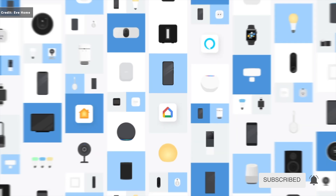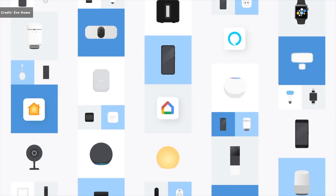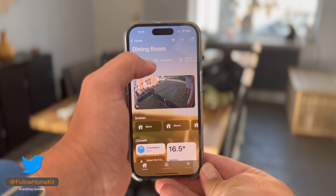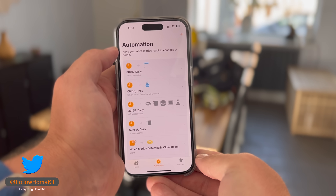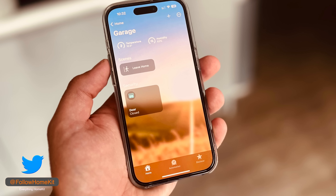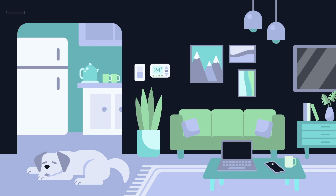Matter means more than one smart home ecosystem or voice system can control your devices, so you're not tied to one smart home ecosystem with a Matter-certified device. You could start out using Google Home, then decide to move to Apple HomeKit. Not only that, you can also use multiple smart home ecosystems in your home simultaneously — so if one person prefers Amazon Alexa and another prefers HomeKit, you can run both at the same time.